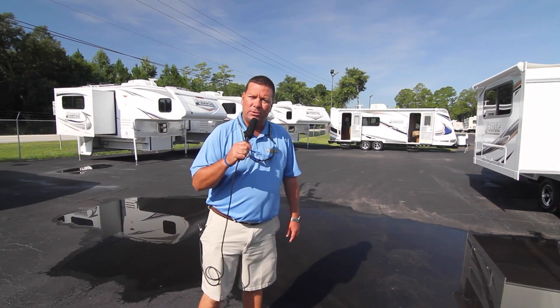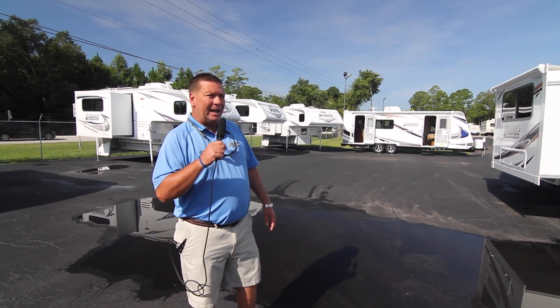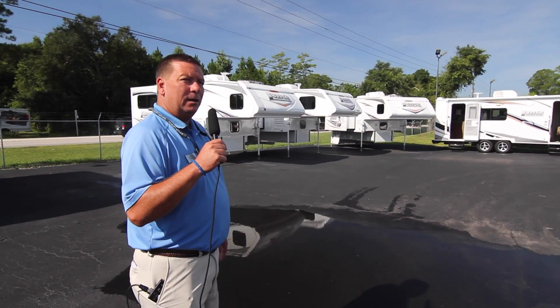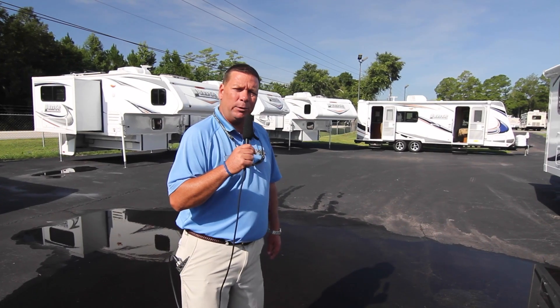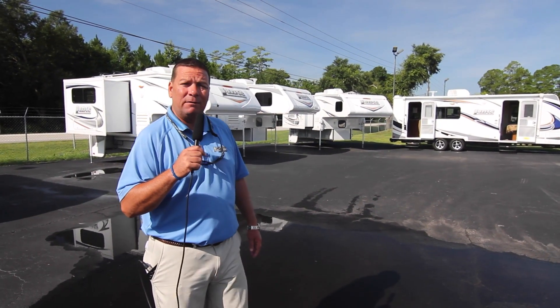My name is Frank Gobb representing Ocean Grove RV on the corner of State Road 206 and US Highway 1. This is Lancelot — you know King Arthur — well this is my Lancelot. I have quite an assortment of floor plans made by Lance. Lance is a California-based company, Lancaster California to be exact, and they've been in business over 50 years.